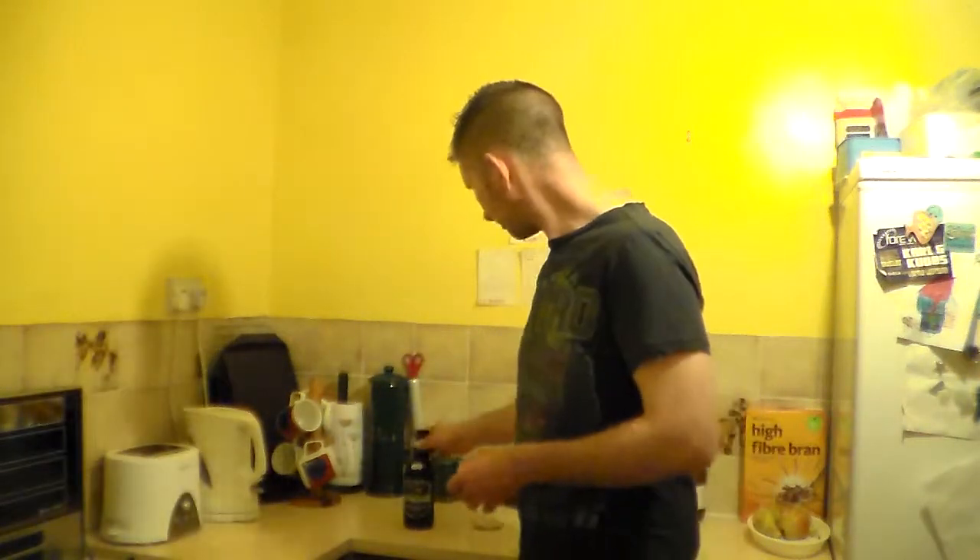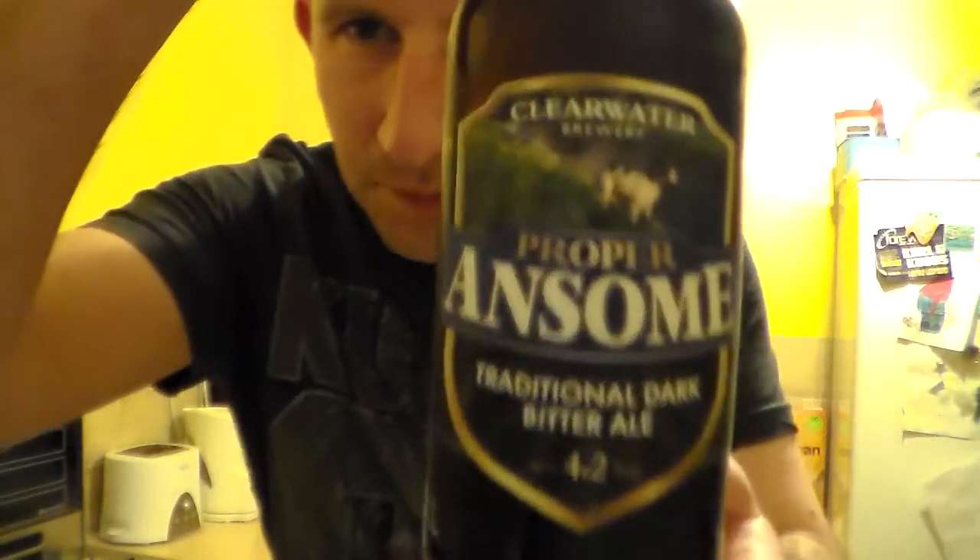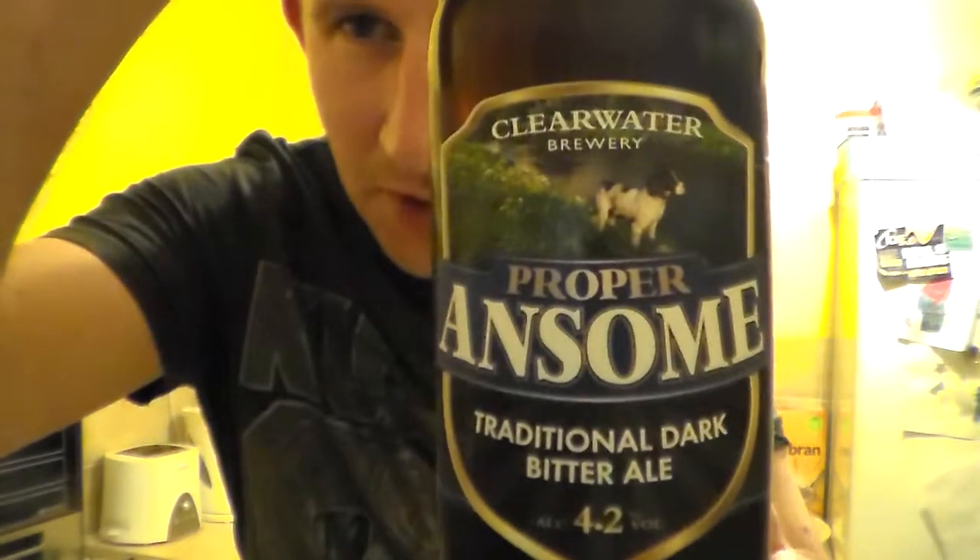Hello, welcome to another Somerset Real Review. We've got another beer here from Fred at West Country Ales — westcountryales.co.uk.